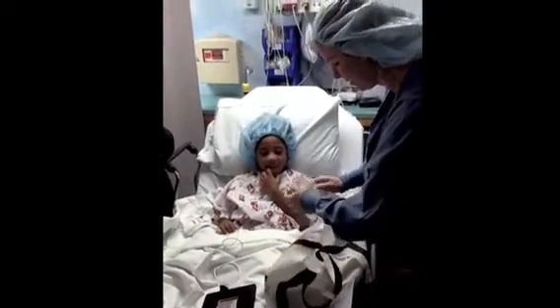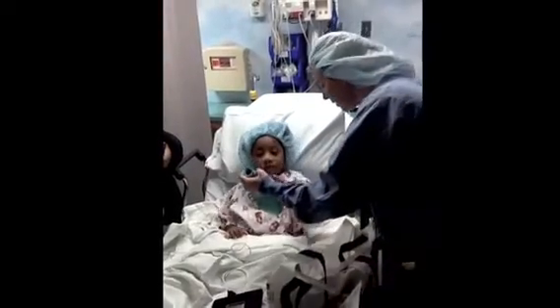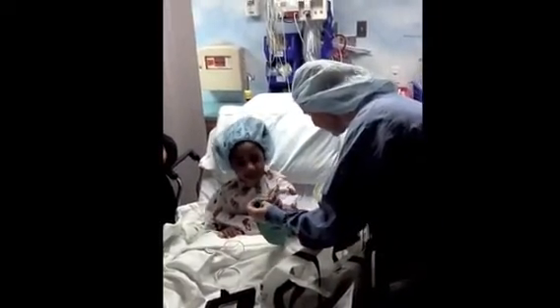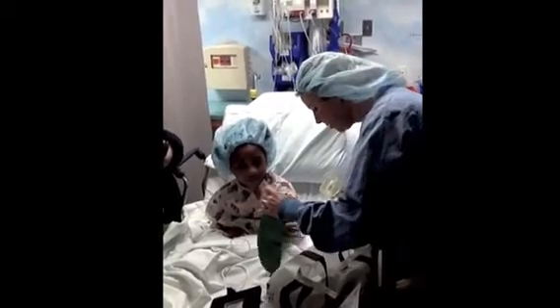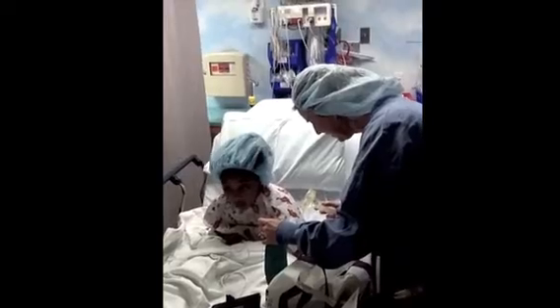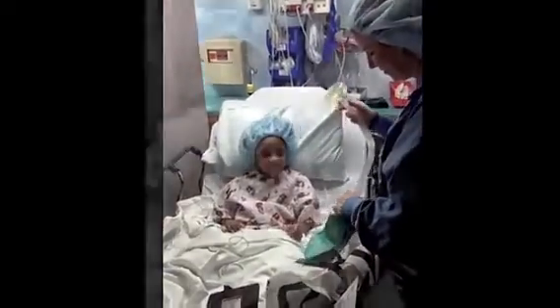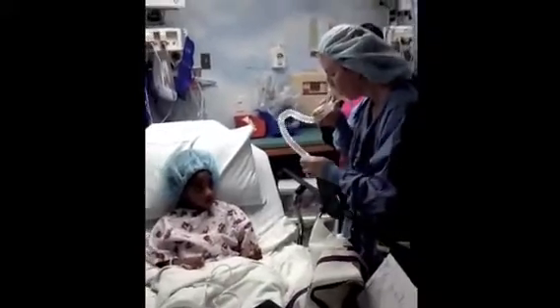"There is a balloon in the next room that looks like this. The balloon is going to be on the mask, and it will get big and small when you're breathing in and out of your mouth." Staff also explain what to expect as the child walks into the OR.